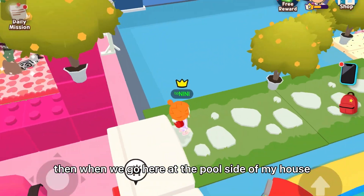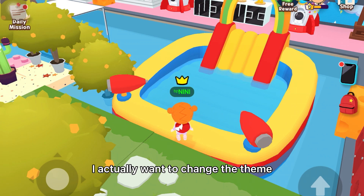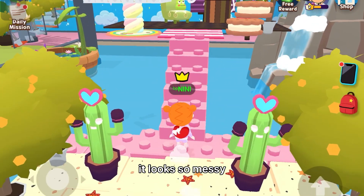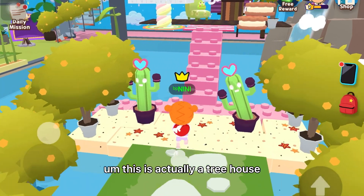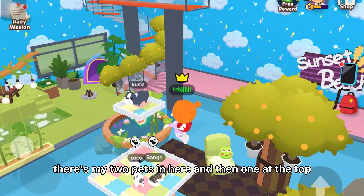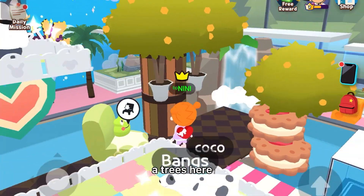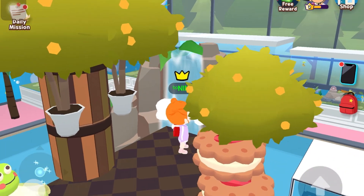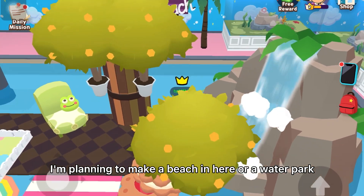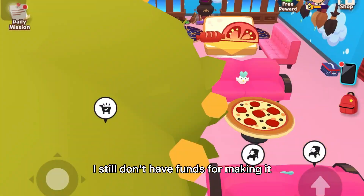When we go here at the pool side of my house, there's a slide. I actually want to change the theme of my house because it looks so messy. This is actually a tree house — this side has my two pets in here and then one at the top. We have a tree here with a view of a waterfall. It's actually not finished — I'm planning to make a beach here or a water park, but I still don't have funds for making it.